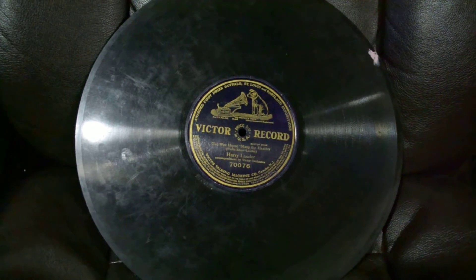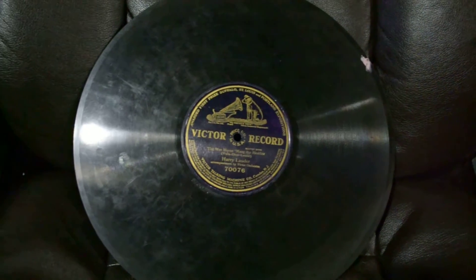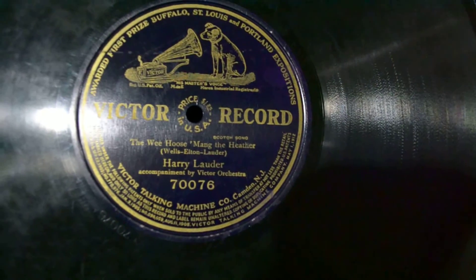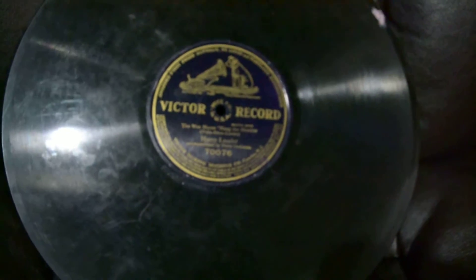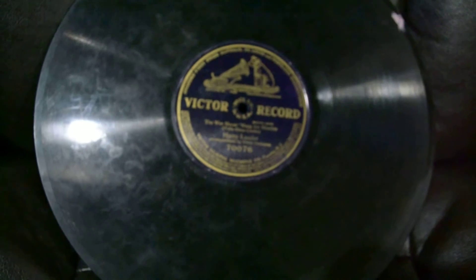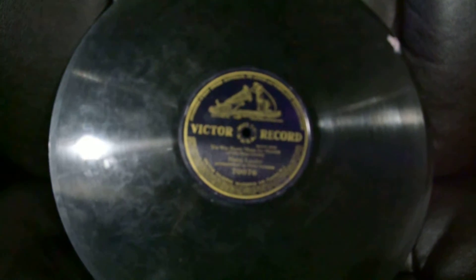This thing is so dirty I don't think it's worth anything. There is no date even with all this copyright info and patents — no date listed on here. I have a whole bunch of these, a whole crate filled with them in my garage. I dated one that I could find on the internet and I think it was like 1915 or something, so maybe they're worth something, but I seriously doubt it. There are no sleeves or covers with them; they're all dirty and scratched up.